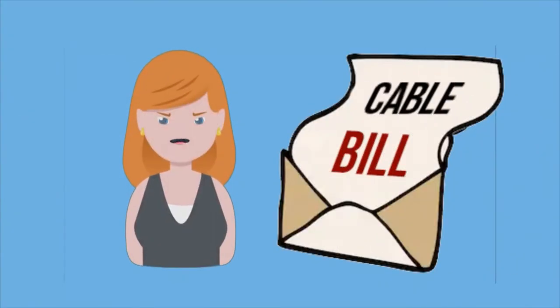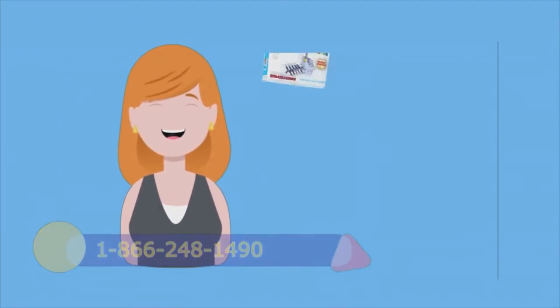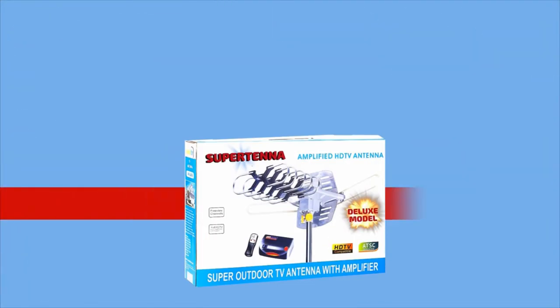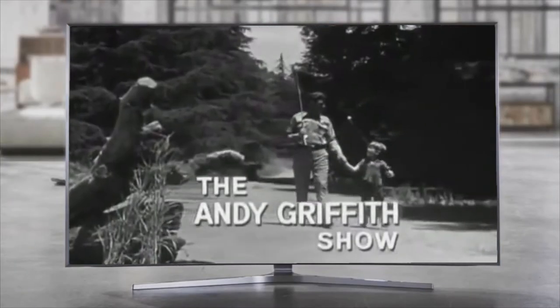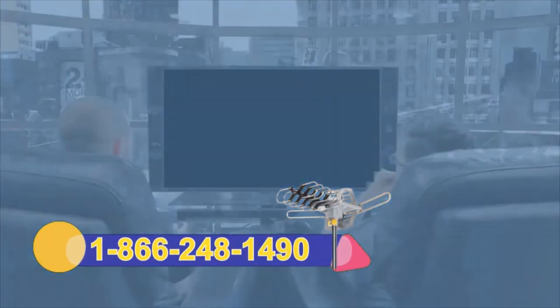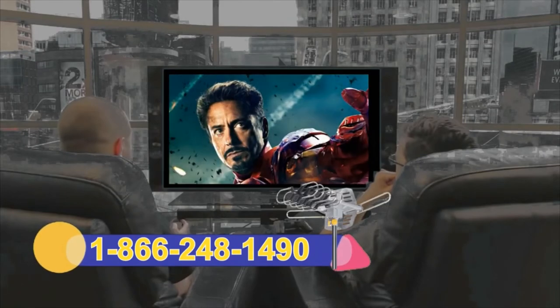Sally hates paying for cable TV, so she got the Super Geeks Super Tana. Sally called 1-866-248-1490 and ordered online at thesupergeekssuperstore.com. Now she watches dozens of high-definition TV channels for free. Sally gets all the major networks and specialty channels — even old classic shows. You can too, and save money every month. 100% legal. No more monthly fees. Her picture quality is as good as or better than cable. She even gets channels the cable company doesn't offer.